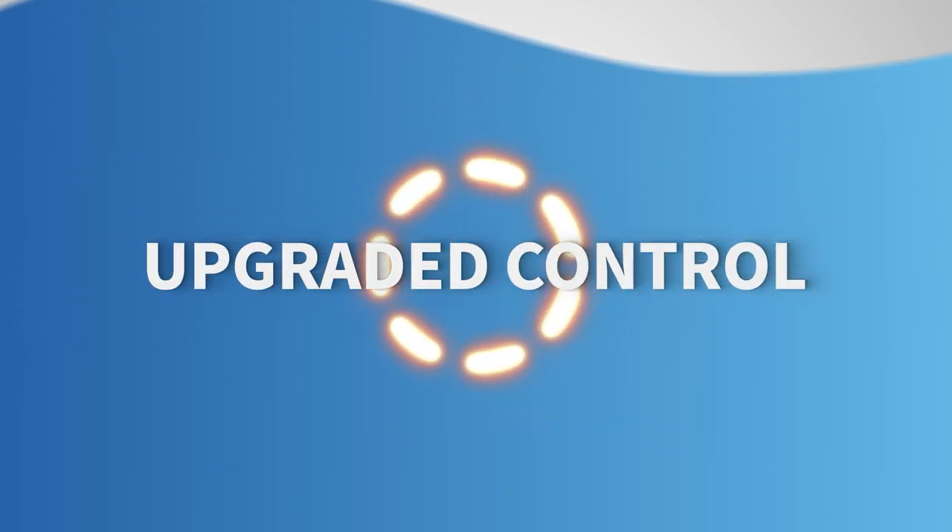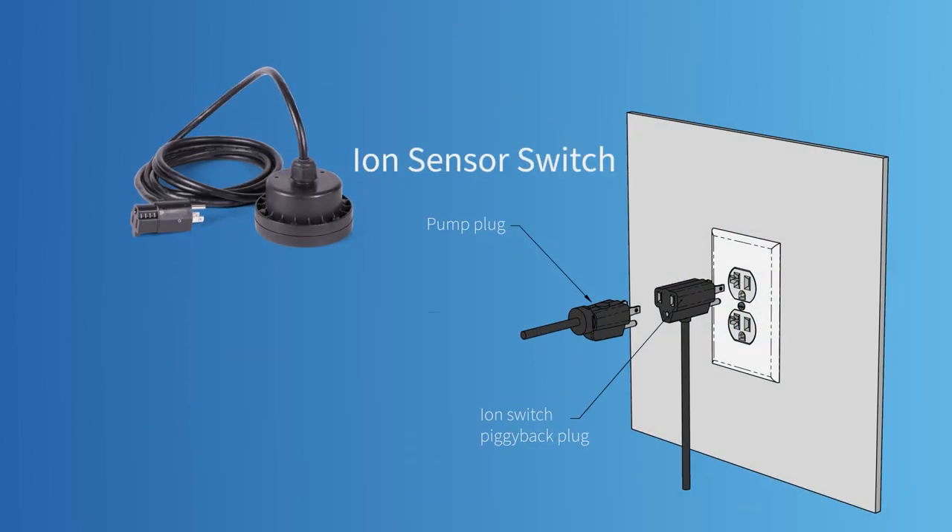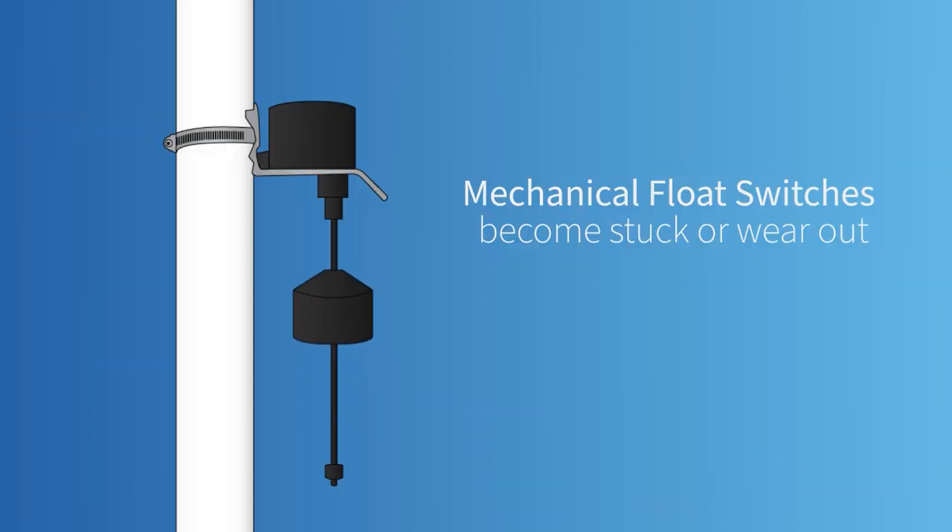An advanced backup calls for an upgrade in control. We establish our innovation on the market with the ION Sensor Switch, a piggyback level control sensor for residential sump and sewage pumps.